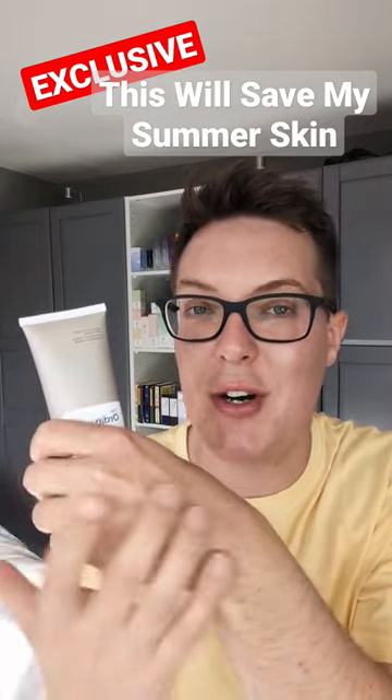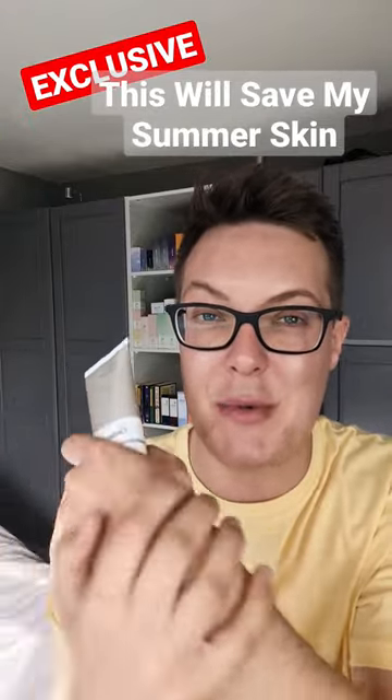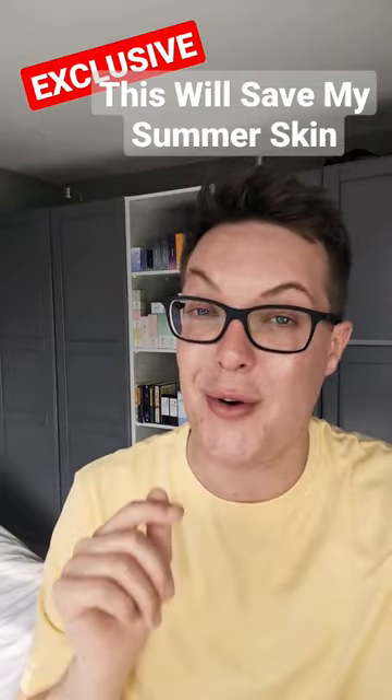It goes onto the skin as a pure gel. You can keep it in the fridge for some additional cooling, and it disappears without a trace — just leaving behind a beautiful veil of hydration. 10 out of 10, holy grail.